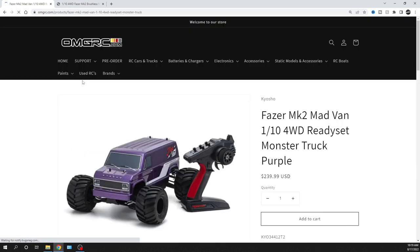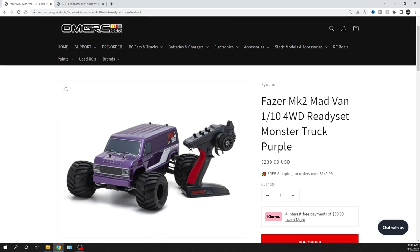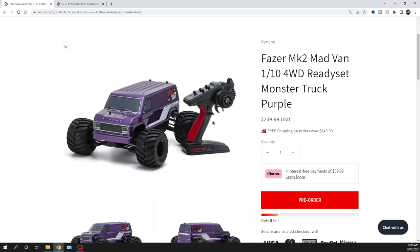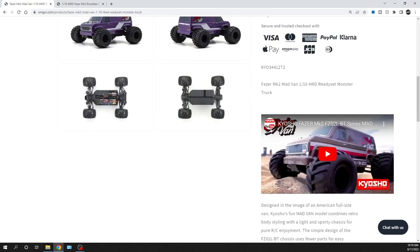The main focus — jumping around a little bit, sorry — is the Madvan VE in purple. I'll put the pre-order link in the description below. This is the brushed version. It's 1/10 scale, all-wheel drive. It doesn't come with any charger or battery. You just need four double-A batteries for the radio, but you will need a 2S LiPo battery and charger for the van itself.